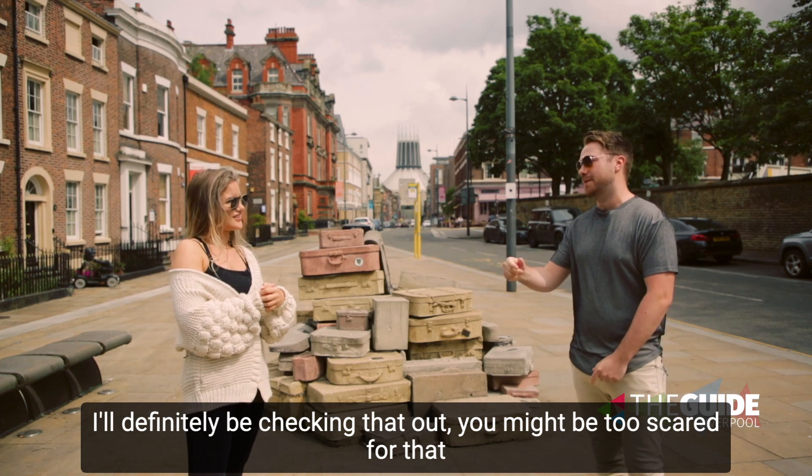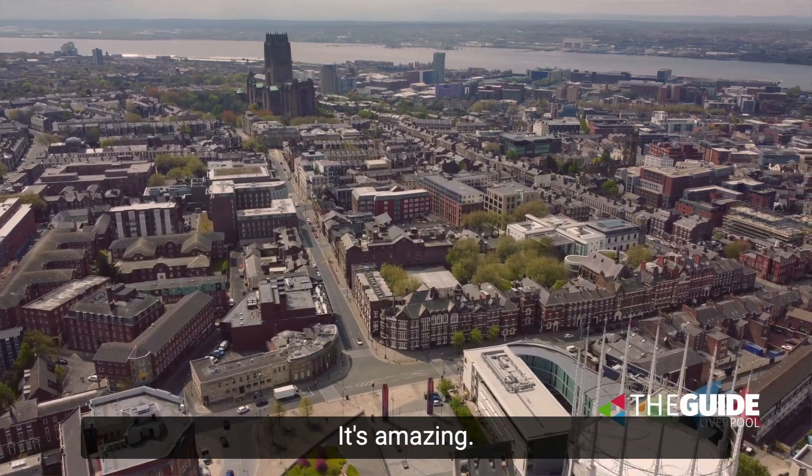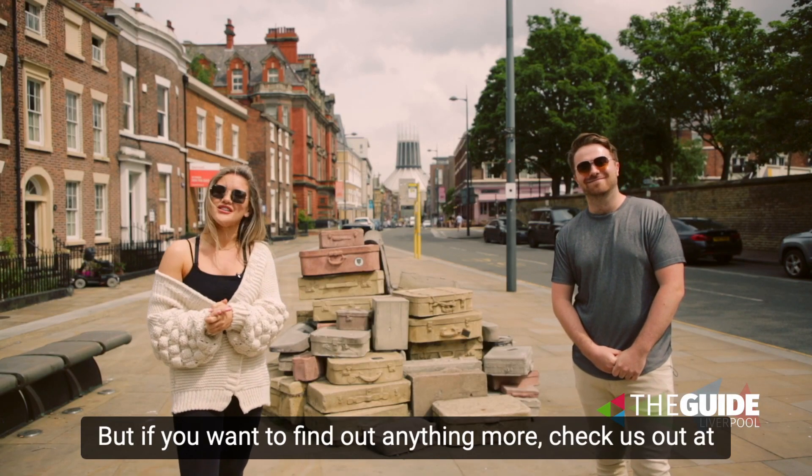There really is so much to do here on Hope Street — it's amazing. On that note we're going to have a little explore, but if you want to find out anything more, check us out at theguideliverpool.com.